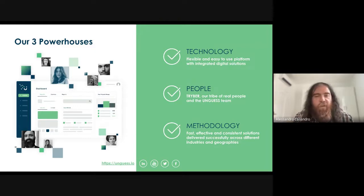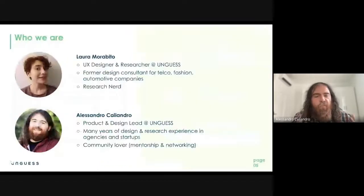Now presenting me and Laura. Laura is a UX design researcher who worked at a consultancy agency before Unguess, in telecom, fashion, and automotive. She loves studying new methodologies and testing them in real work environments. I'm Alessandro — I've worked for many years in startups and agencies, and I'm a community lover, involved in design communities all around the world.